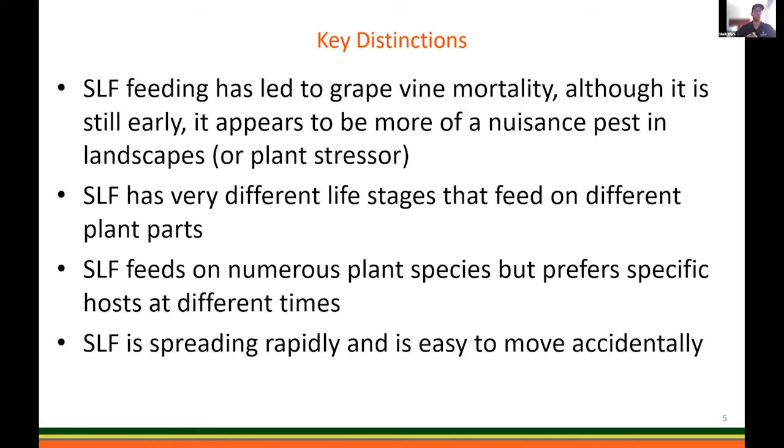To quickly review what we've already learned: some key distinctions around Spotted Lanternfly are that it has led to grapevine mortality and Ailanthus mortality — which is not necessarily a bad thing. It is primarily considered a nuisance pest, especially in our landscapes, and is sometimes referred to as a plant stressor. They have very different life stages, and during those different life stages it's going to feed on different parts of the plant as well as different plants in general. They prefer specific hosts at specific times, which is an important differentiation for management. It is spreading very rapidly and is very easy to move accidentally.